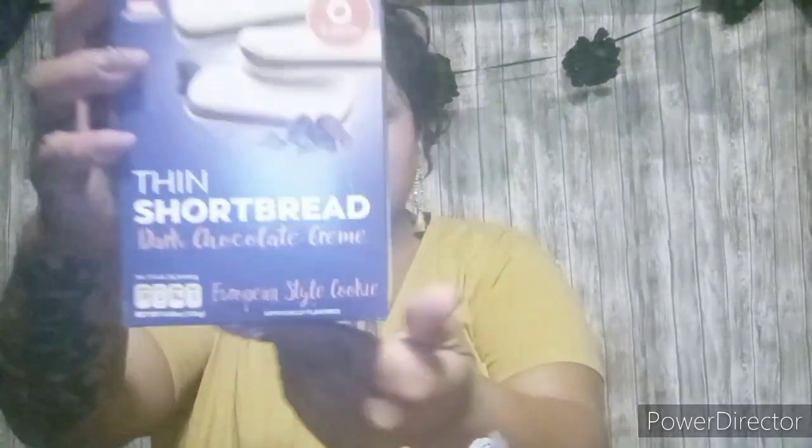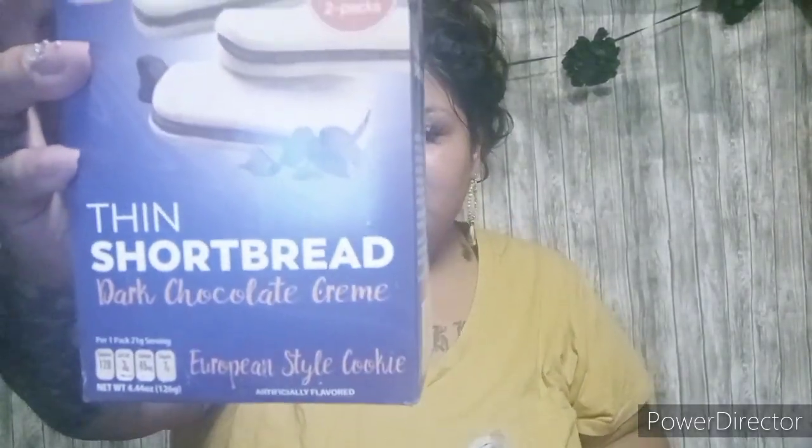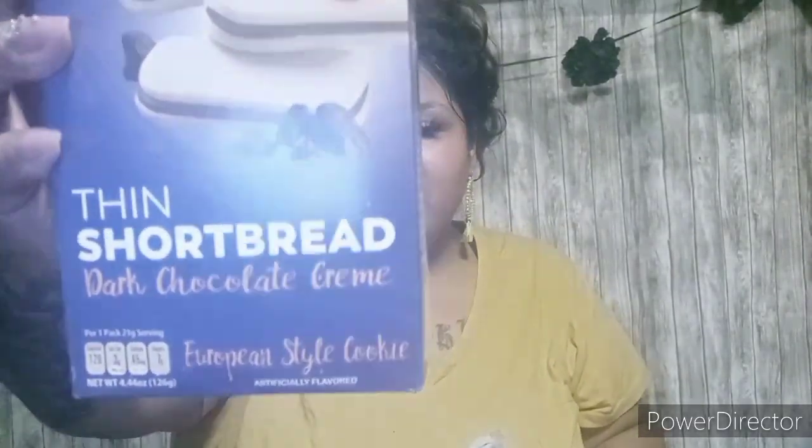I also picked these up. They looked really good. It is a pack of six and there are two cookies in each pack. They are called Thin Shortbread Dark Chocolate Cream. They are European style. There is 120 calories per serving, so you get two cookies in each pack and there are six packs in here. I thought I would try those — I hadn't seen those at my Dollar Tree before.